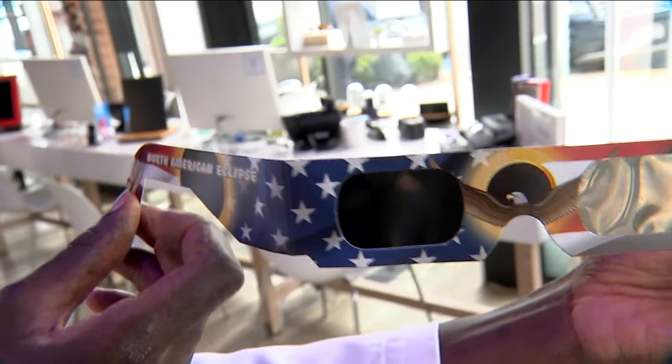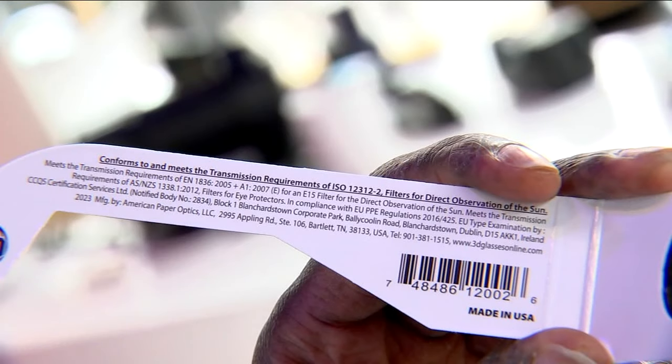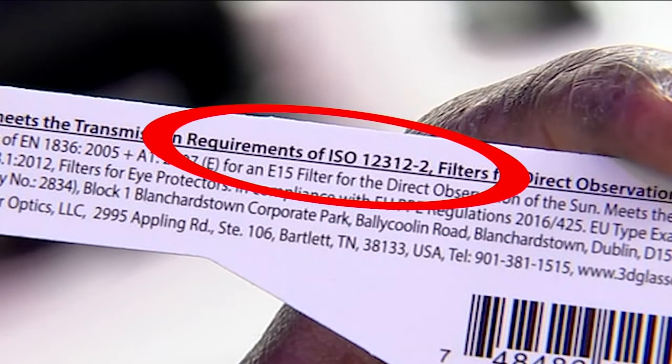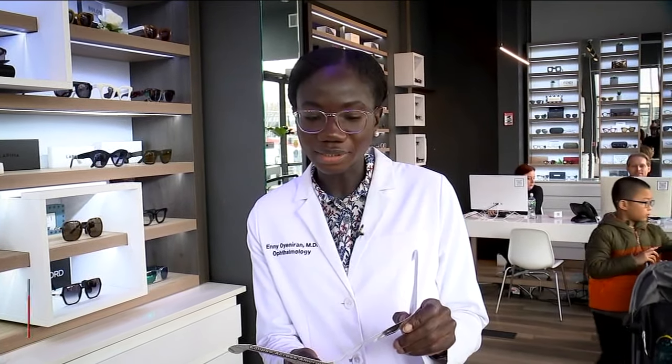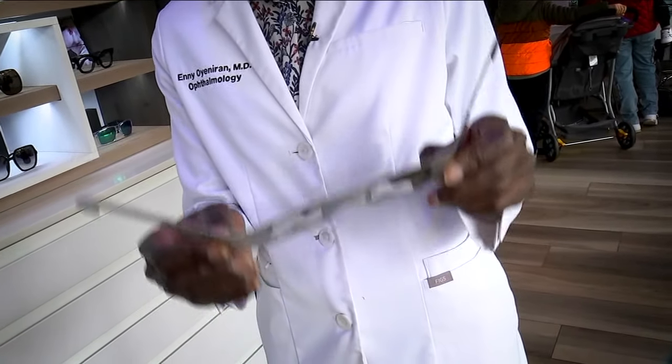We're here at New Jersey Eye and Ear in Englewood. We're going to take our glasses in here and ask an ophthalmologist if these are safe. This is Dr. Annie Oyenarin, an ophthalmologist. With these glasses, what you want to look for specifically is that it meets the international standard for the filter — you want to look for a label that says ISO 12312-2. This is a number that indicates it's the appropriate filter for the eclipse.